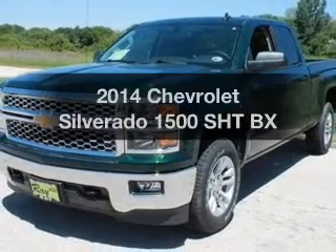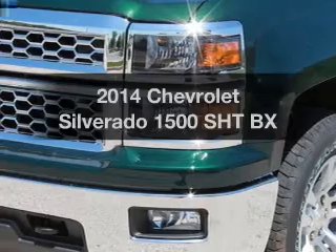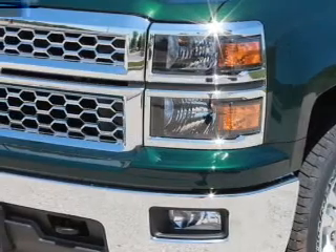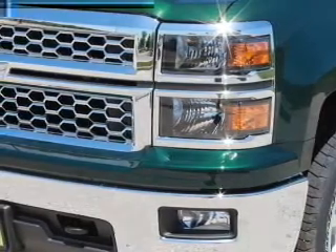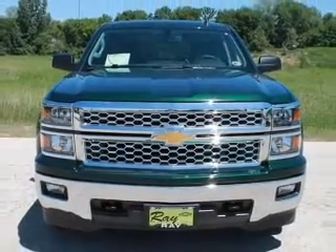Introducing the 2014 Chevrolet Silverado 1500. If you're looking for an automobile with great attributes, look no further. The powertrain includes four-wheel drive with a powerful eight-cylinder engine driven by a six-speed automatic transmission.